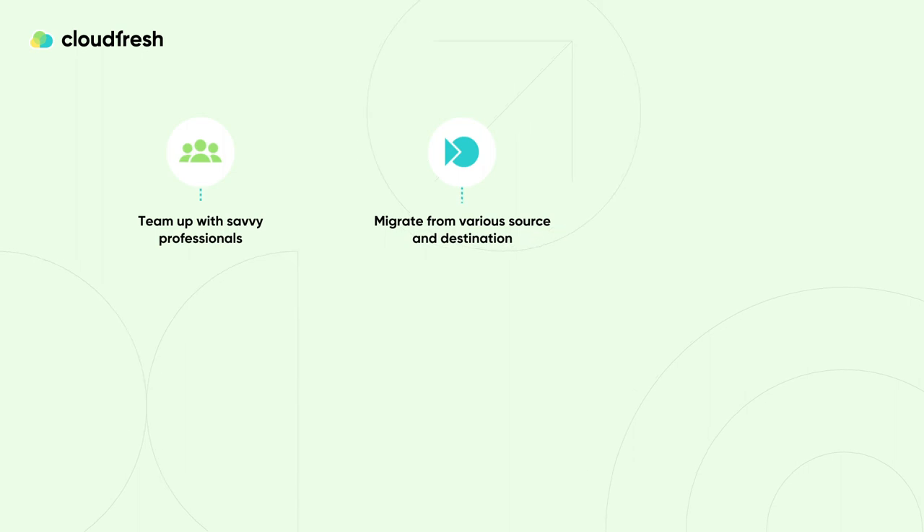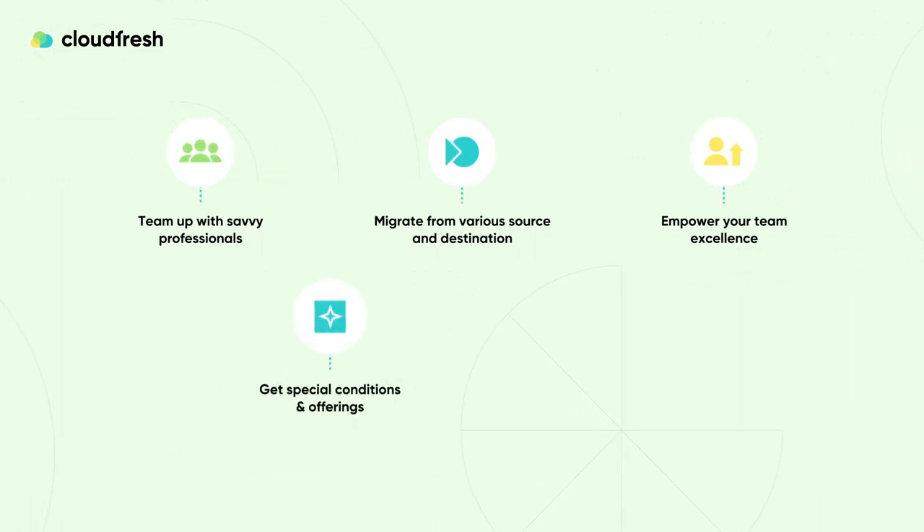In addition to the migration process, we provide ongoing service maintenance and comprehensive training for your team and administrators, ensuring you get maximum benefits from your chosen solution. As a Google Cloud Premier Partner, we offer special discounts and favorable conditions for our customers so they can increase their efficiency while optimizing costs. Apart from migration, our team of experts has developed other professional services that will improve your data security, device management, and make the transition towards Google Workspace smooth and productive.